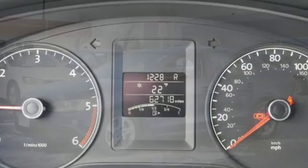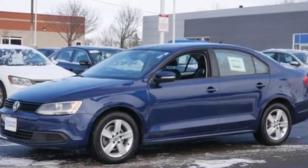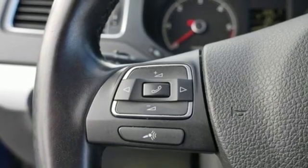It comes with the features you need and, better yet, want. Streaming audio, power heated mirrors, front heated bucket seats, wireless phone connectivity, leather steering wheel, automatic transmission.